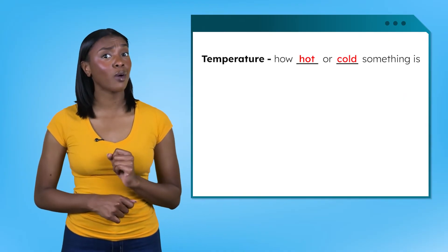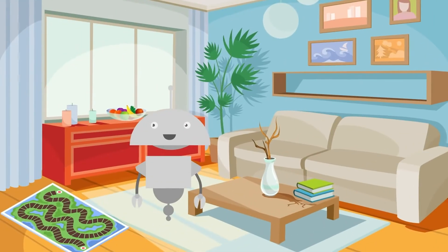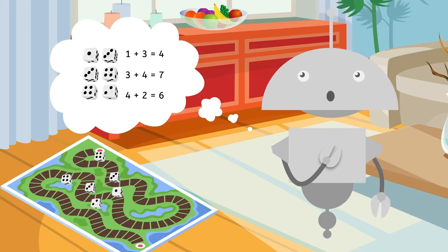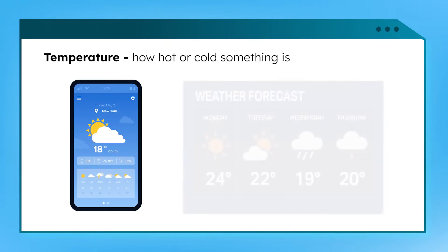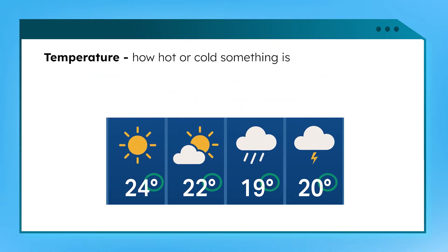Let's start by looking at how it's written. You've probably seen temperatures written on a weather app or the Weather Channel. Those numbers tell how hot or cold it is, and the little circles? Those are units called degrees. We use degrees to measure temperature, just like we use inches to measure length. But instead of writing out the word, we can use the degree symbol, like we use ft for feet.